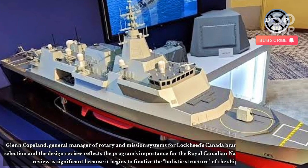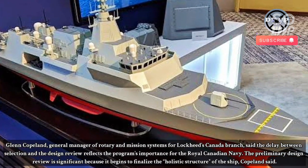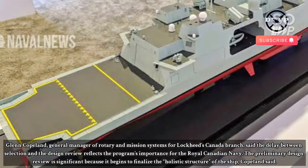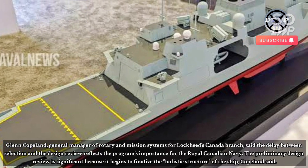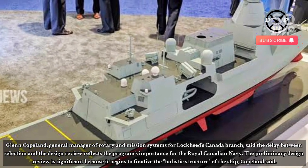Glenn Copeland, General Manager of Rotary and Mission Systems for Lockheed's Canada branch, said the delay between selection and the design review reflects the programme's importance for the Royal Canadian Navy. The preliminary design review is significant because it begins to finalise the holistic structure of the ship, Copeland said.